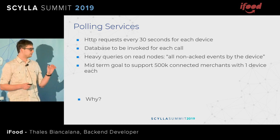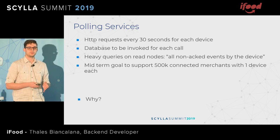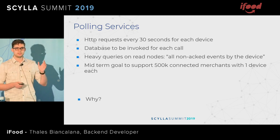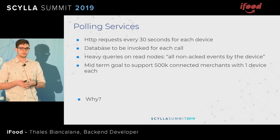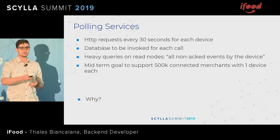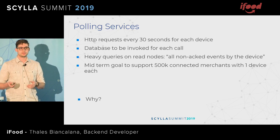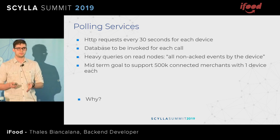I want to point out why we have this polling system and not only PubSub. We do have a PubSub as well, but integrations need an easy way to integrate. It's a strategic advantage for iFood to have those software houses, because restaurants already have a platform with a software house and that software house comes to us to integrate. Also, in Brazil there are many places without good internet connection, so a persistent connection is not always the best approach.